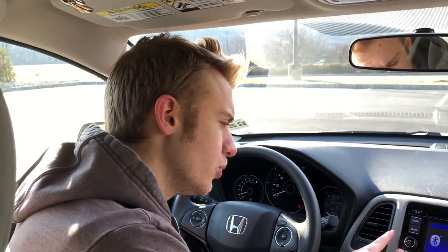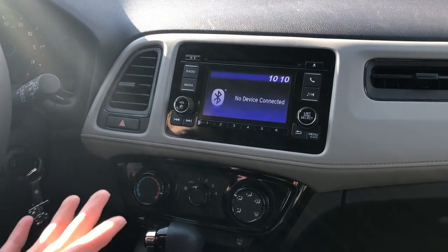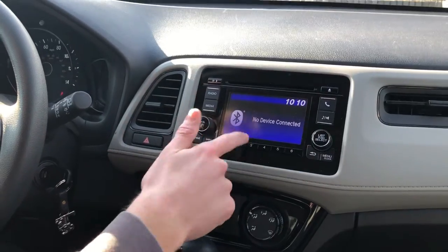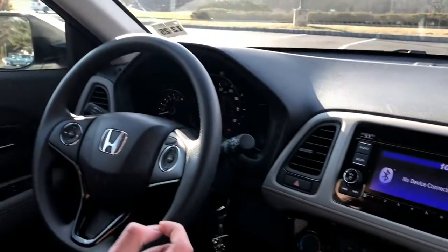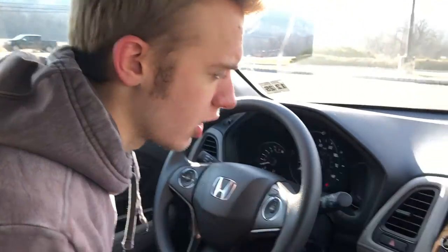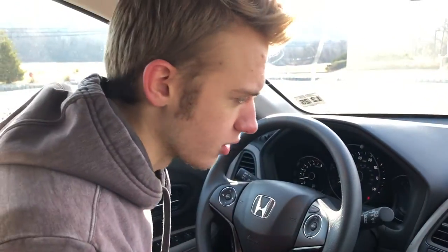Moving to the center screen in the 2020 Honda HR-V: this is the LX trim, so this is not a touch screen — if I touch it, nothing happens. I believe the touring trim or second highest trim may come with a touch screen, but I'll clarify that in the description. Nonetheless, if you want a bare-bones, simple screen, this is the vehicle for you.